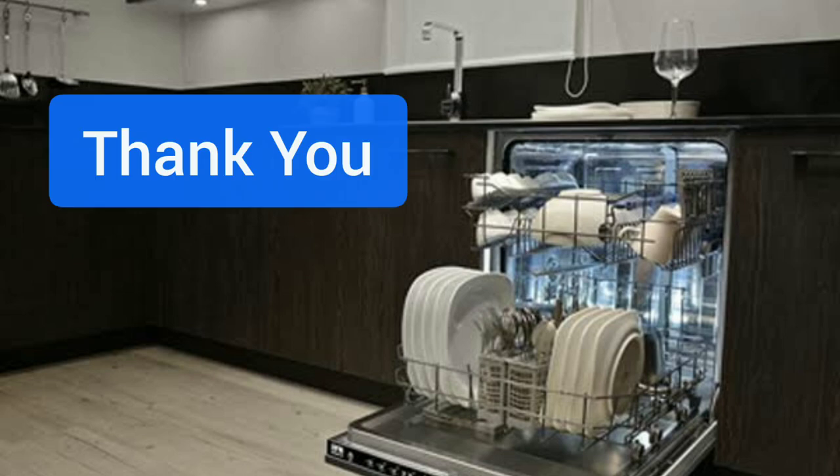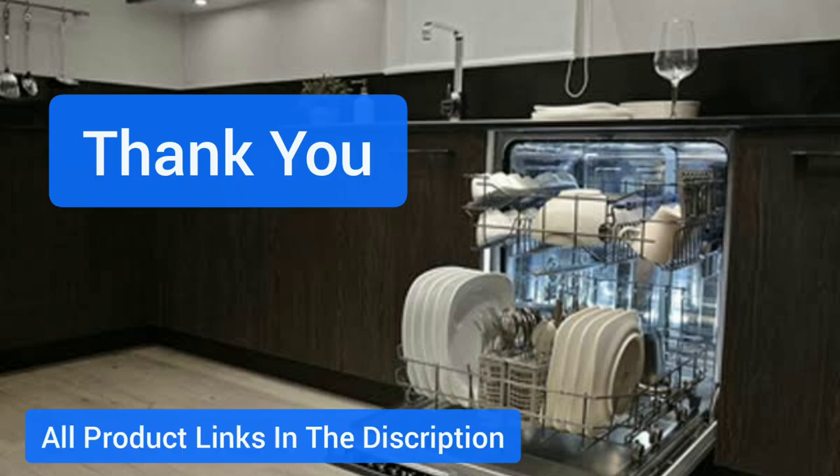Thank you for watching. All product links are in the description. Check the current prices.